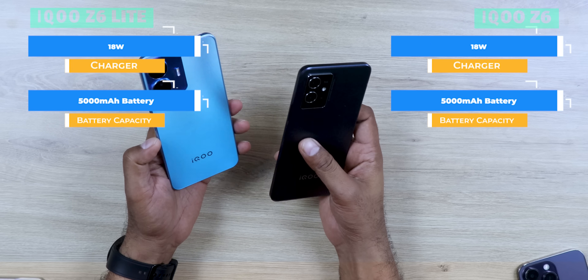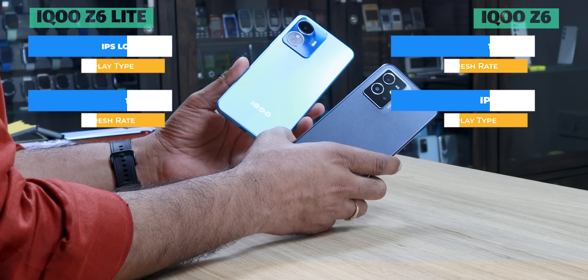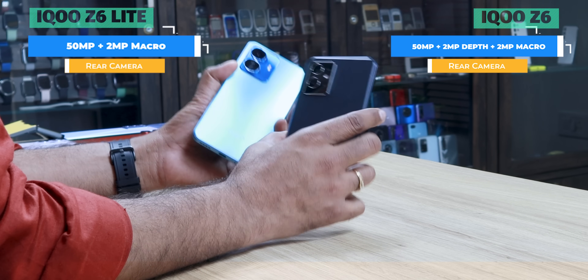Otherwise, these two phones are good — slim, fast charging, lightweight. The design is good, the display is good, and the camera is good at this price.